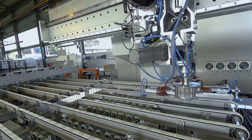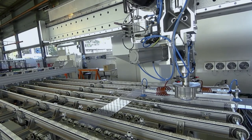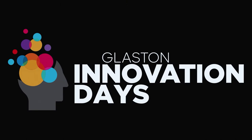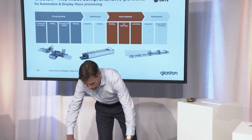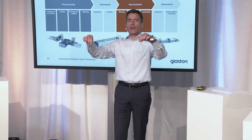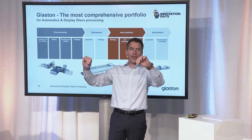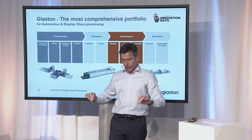Here you see it from another angle — this is the positioning, then the scoring, breakout, and off it goes to the next processing step. Here in the video, the next processing step is already the shape cutting and grinding line, and you see the positioning in front of it, also on multi-directional rollers to avoid scratching the glass. This is a pre-cut glass that we used to make these samples.